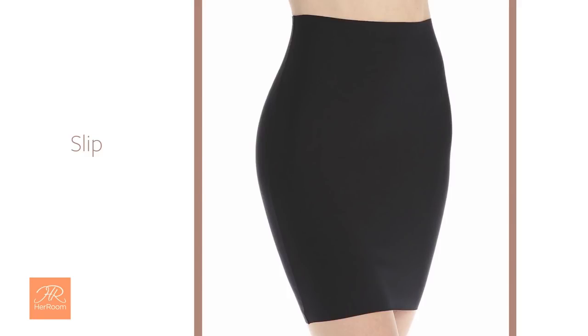Another advantage to thigh-highs is when wearing a bodysuit or shapewear without a crotch opening — they allow you to pull the crotch over to the side when visiting the powder room. Many shapewear styles are now designed to be slick and cling-free, which eliminates the need for a slip in many situations.